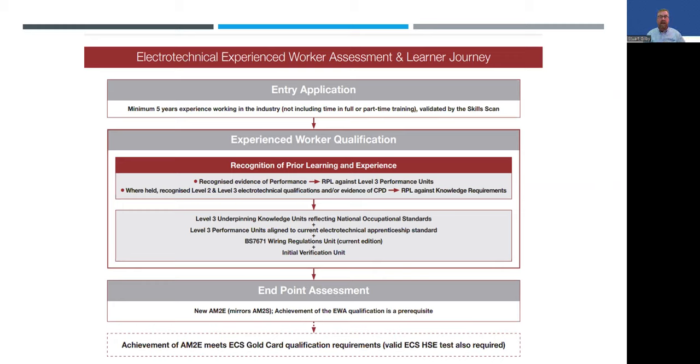Once you've achieved your experienced worker qualification and got your AM2E, you can then apply for your ECS Gold Card. It sounds quite simple in theory, but sometimes it isn't.